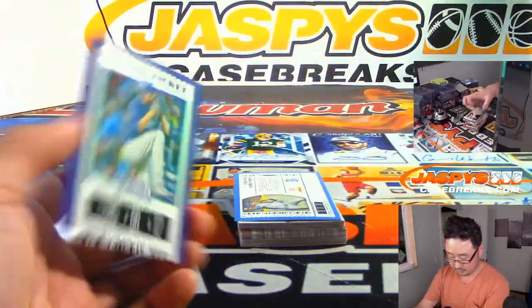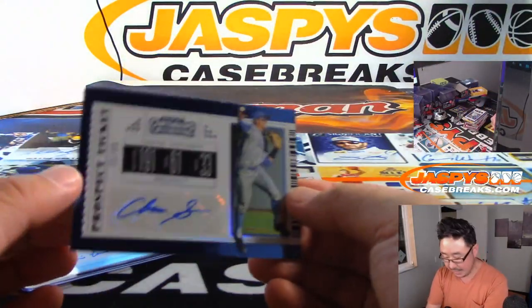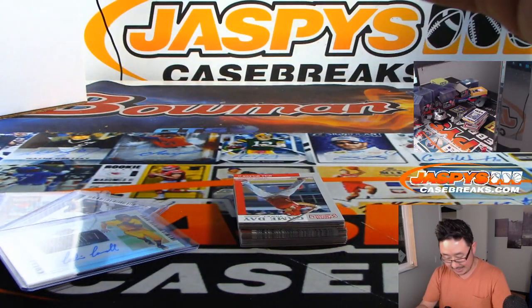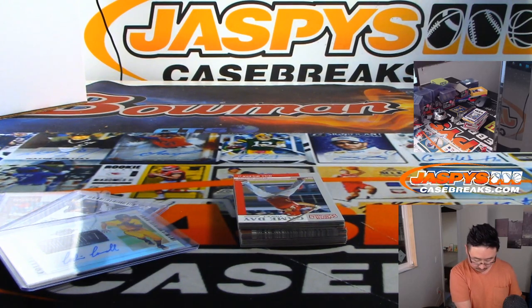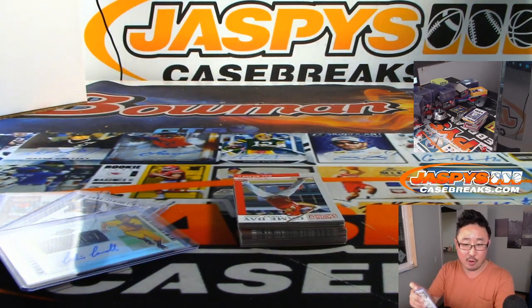We got Chase Strumpf, 75 out of 99 — a Bruin right here in our backyard. Chase Strumpf was a second rounder, 64th overall by the Chicago Cubs. Nice.